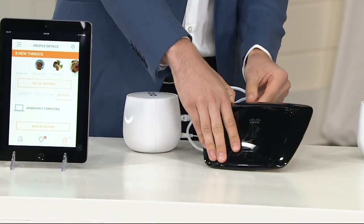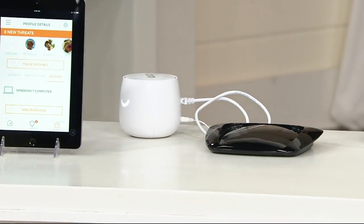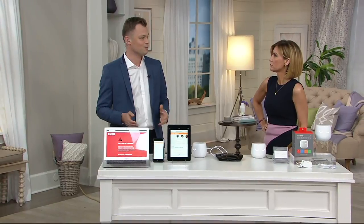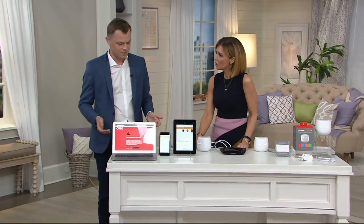The Cujo app will walk you through the entire setup. If you need any help with setup, our support line is always on and we can even send a technician to your home if you need it, or if you just don't have the time to do setup yourself. Most people will figure it out in five minutes or so.